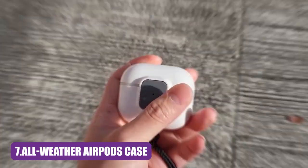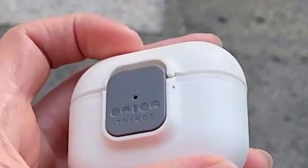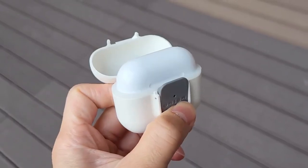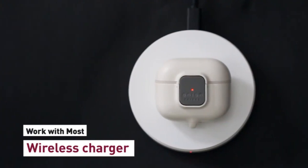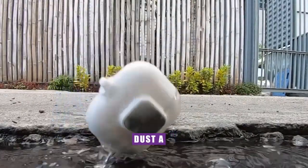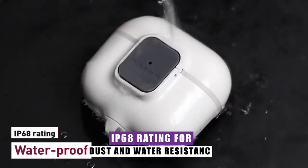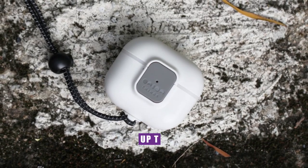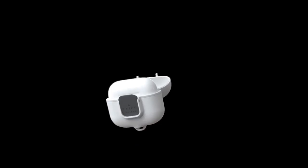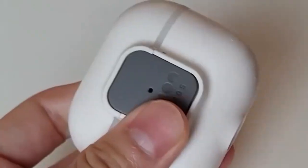All-Weather AirPods Case. This case steps in as the guardian your precious audio companions deserve. Its ingenious design not only offers robust defense but also ensures seamless one-hand operation and lightning-fast charging. It's a dust-and-drop-proof fortress with an impressive IP68 rating for dust and water resistance, handling submersion in water up to 30 feet deep. The All-Weather AirPods Case embraces innovation with a secondary lock system, ensuring that your AirPods remain secure, untouched by accidental openings or the risk of getting lost.